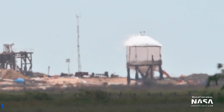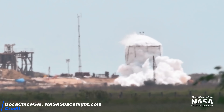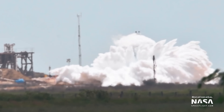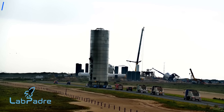Now that SN7 popped last week under controlled circumstances, what are the results and what does it mean for the future of Starship? Did the new alloy hold its promise of delivering a maximum pressure of up to 8.5 bar? Meanwhile, SN5 has been transported to the test stand — what can we expect here?